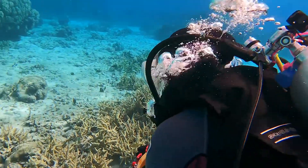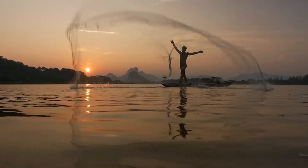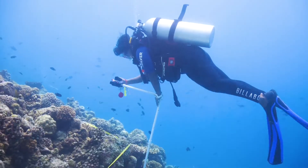A picture says a thousand words and it can tell us about the state of our coral reefs. More than half a billion people depend on reefs for food, income and protection. They are also critical to the survival of a quarter of the world's fish.